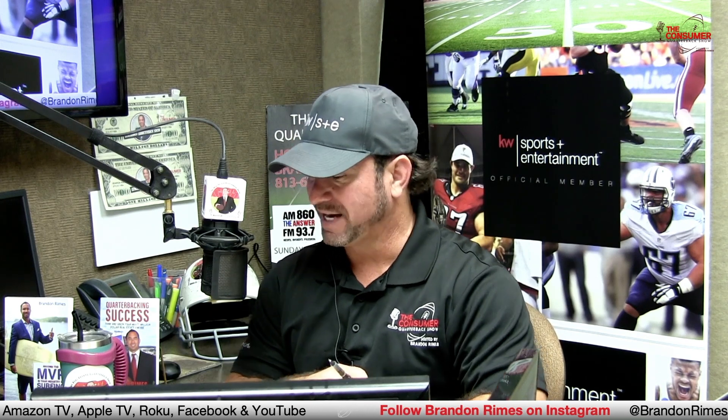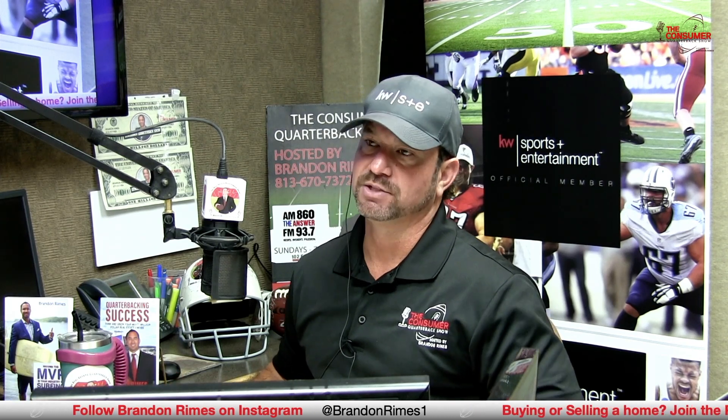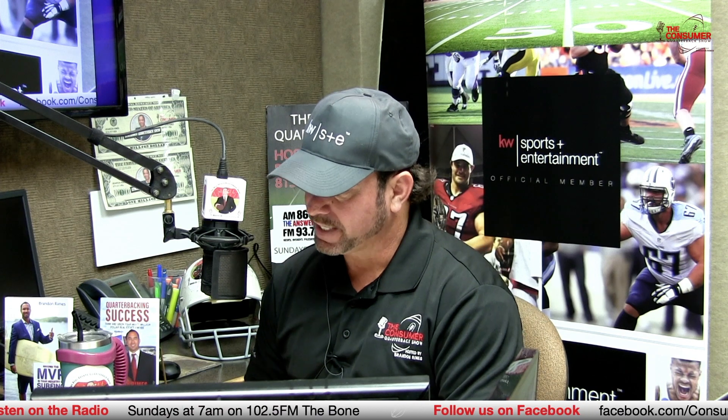You can see previous shows, past shows, and all types of good content there as well. We've got a couple of hot listings here in Tampa Bay. I've got a property at 1618 De Leon — this is a South Tampa beauty corner lot, Mediterranean Palace right here in beautiful South Tampa, 1618 West De Leon Street in Tampa. Three bedrooms, three and a half bath, 2,266 square feet, multi-story townhome. You've got large bedrooms, vaulted ceilings, stainless steel appliances. You can walk to the local bars, restaurants, and shops right there in the Hyde Park District. One of our hot real estate listings from the Platinum MVP team at Keller Williams Realty.